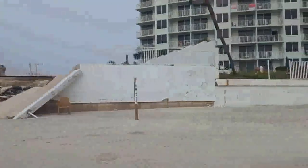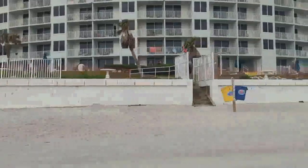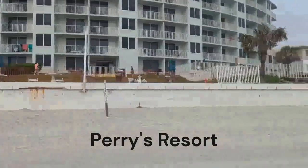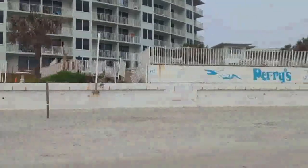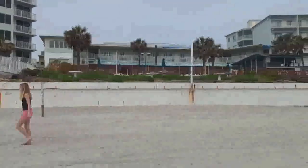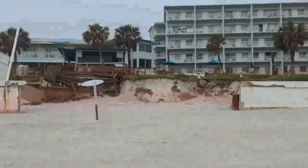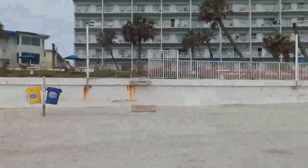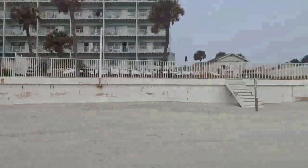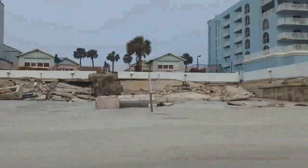Perry's Resort took some damage, nowhere near as bad as the Hawaiian Inn or many of the others. They still have some beach stairs — they don't look great, but they're letting people use them. There's more damage in this section. Perry's stretches out for a while here — you can see they lost part of their seawall and had a lot of erosion in that section. These little cottages took a beating; they haven't started to do anything for repairs.